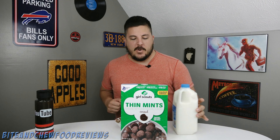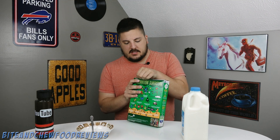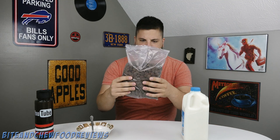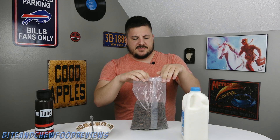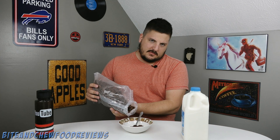We got some milk, we got a bowl and a spoon, and we got the cereal right here. Let's open it up and give it a taste, shall we? Here we have it — looking like little circular brown chocolatey discs, almost kind of like miniature cookies. Very, very minty. Smells like Andy's mints or like peppermint patties — or thin mints.